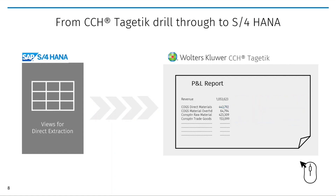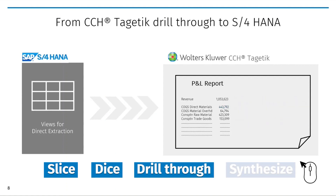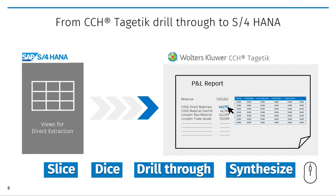This allows users to instantly access granular insights with the ability to slice, dice, drill through, and synthesize detailed level information such as SKUs, original codes, and other transactional information.